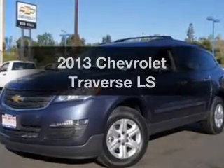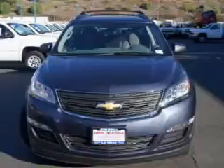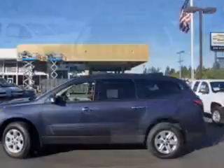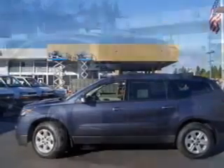Imagine yourself in this 2013 Chevrolet Traverse — everything you need under one roof with this great vehicle. With a reliable 6-cylinder engine, the powertrain includes front wheel drive, driven by a 6-speed automatic transmission.